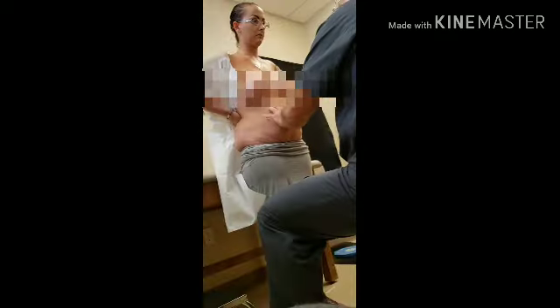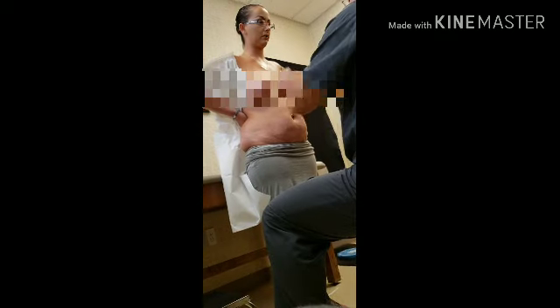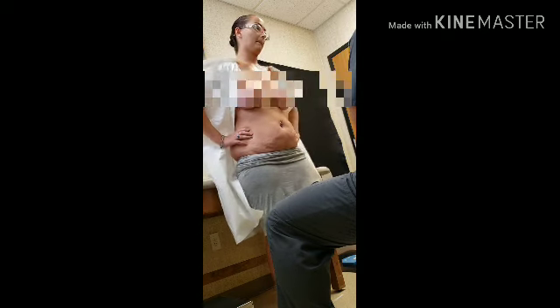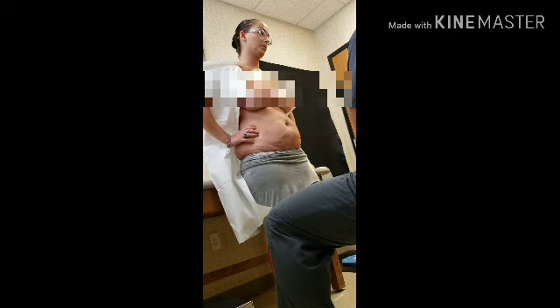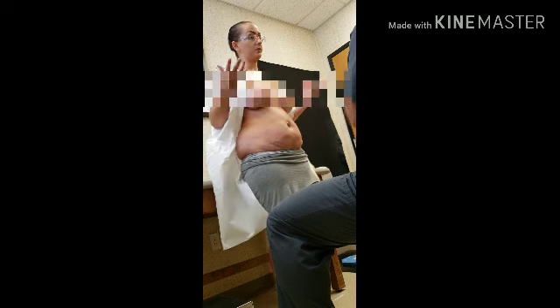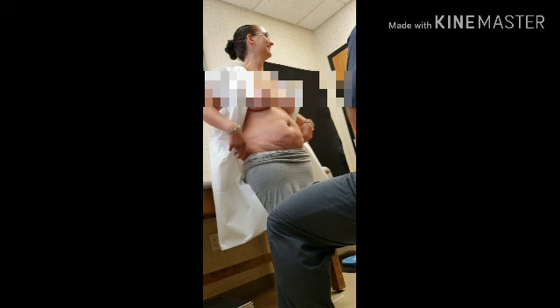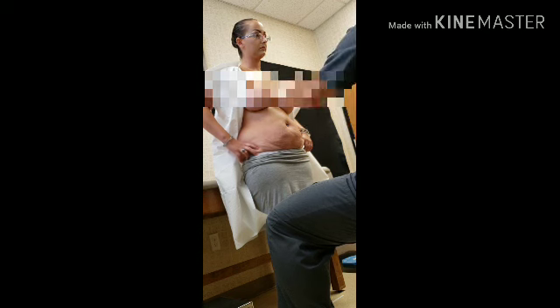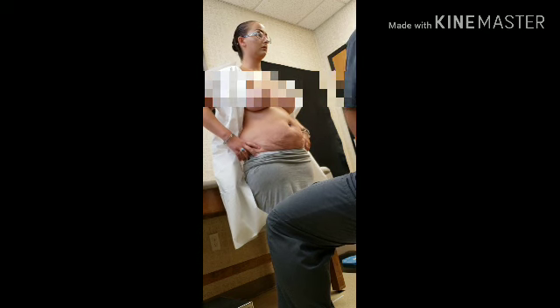He says he'll give me a price for just the tummy tuck, and also a price for the tummy tuck combined with the breast work. A third option is just revising the areola if I decide not to get new implants right now. He says my breasts look pretty good — but if I want bigger implants, now's the time to do it while he's already in there.